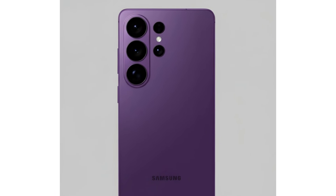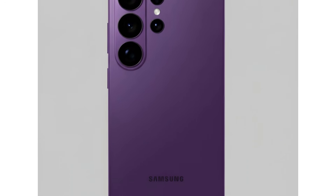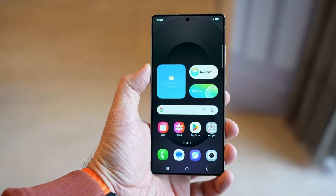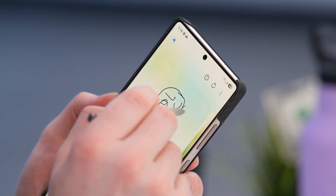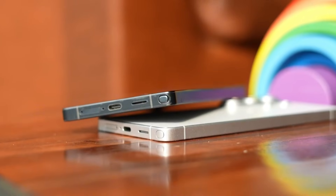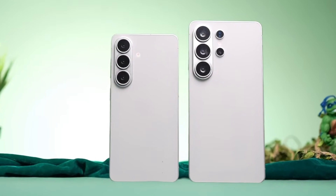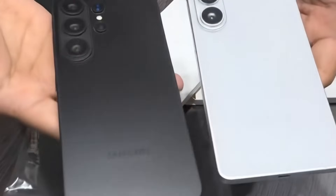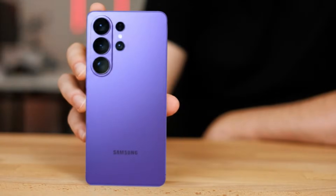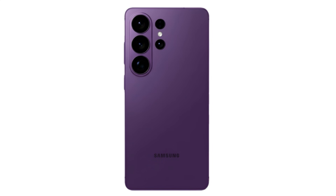The camera rings pop out beautifully, the back looks more uniform and modern, and the entire device feels like a luxury model built to stand out. These are early color representations and not official confirmations from Samsung, but when someone like Anthony shares a lineup like this, it usually points toward real internal testing. Samsung is clearly going for a more curated and iconic palette for 2026 — fewer colors but a stronger visual identity.